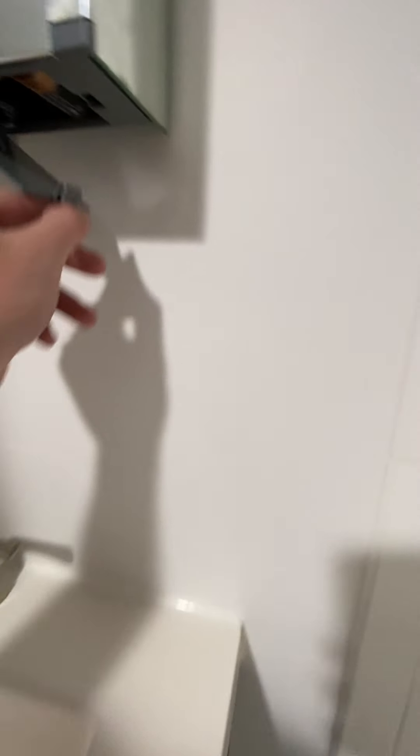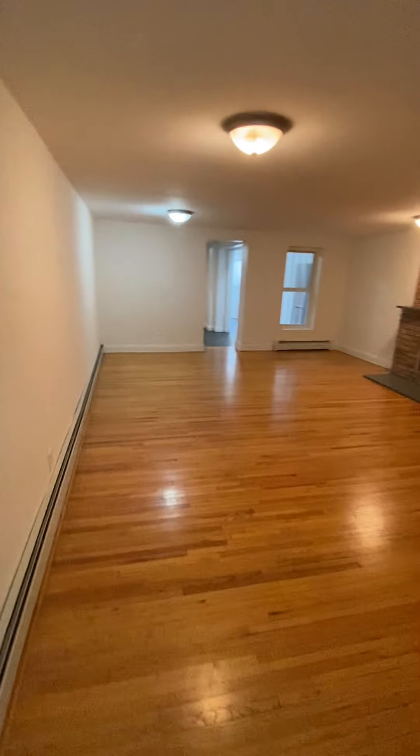Very spacious walk-in closet, and then a full bath. This is actually a smart mirror — not exactly sure what it does, it's missing a battery, but maybe it tells the time and weather. Cool little pluses like that.